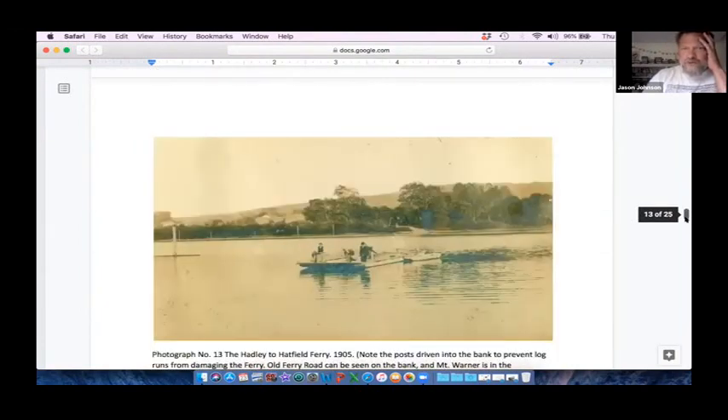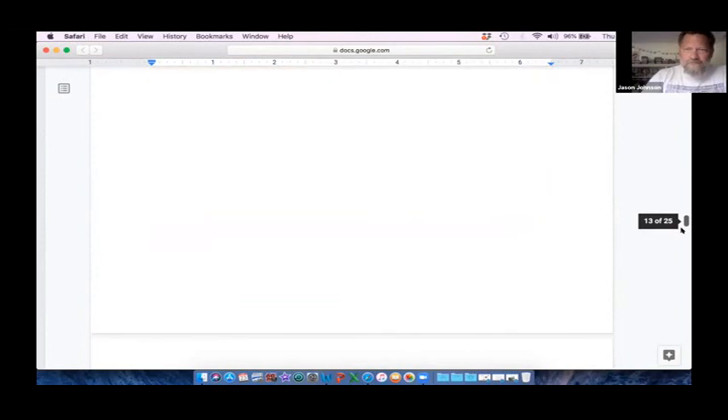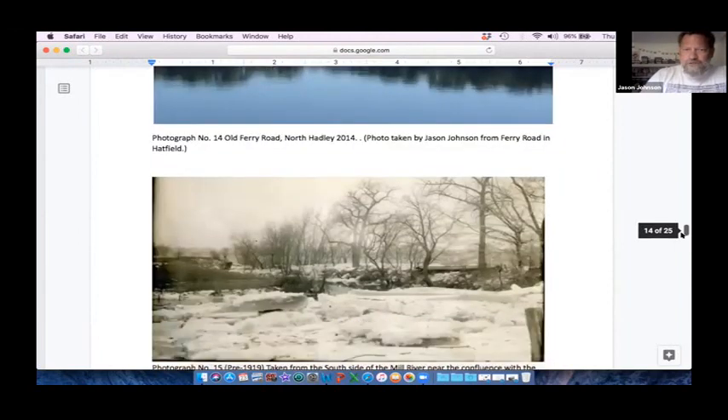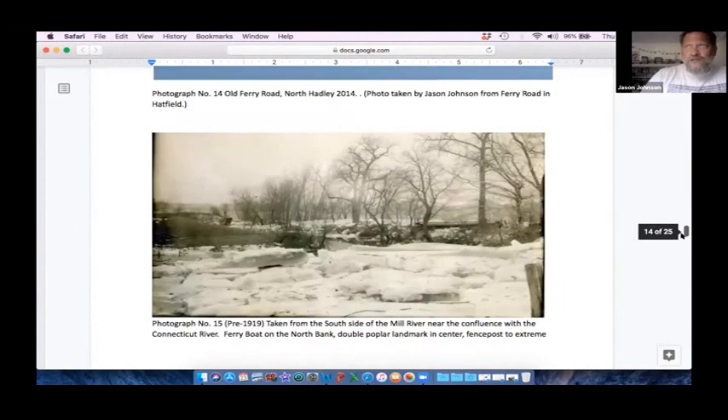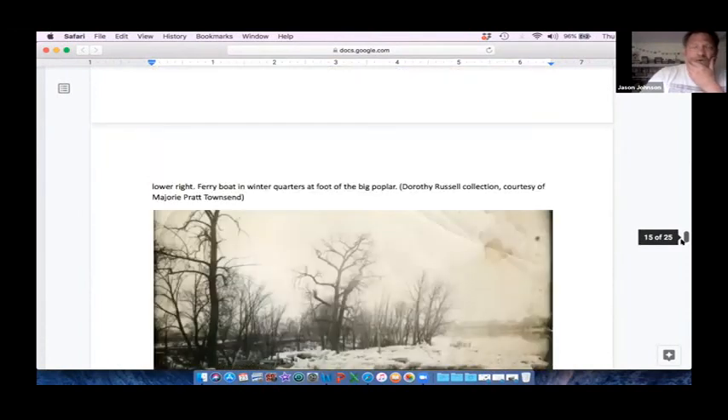And we have a picture of it — 1905. If you look in the background where those red dots are, that is Ferry Road coming down and our Mill River with Mount Warner in the very background. Here is the same area today, or 2014. This ferry site was really important — they were getting people across and also occasionally ferrying hay. There were large ferries down in Hockenum and another one north of us as well.